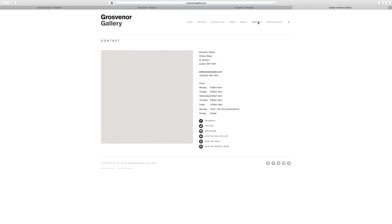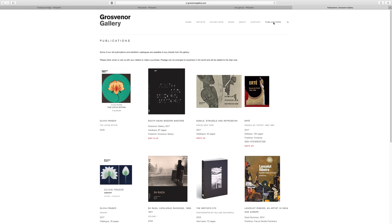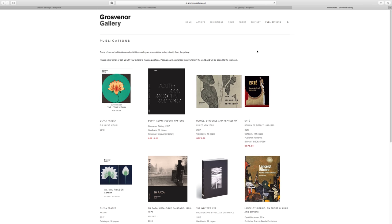Their contact page has all the social media accounts — good for them on the social medias. They also have a publications section with books about the artists, which is really good. We don't see an artist submission policy, but we do see prices on some artworks.